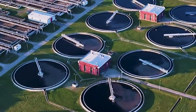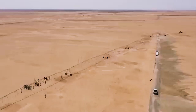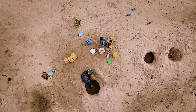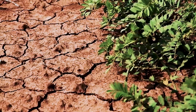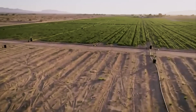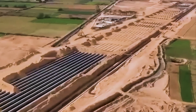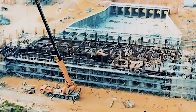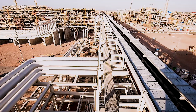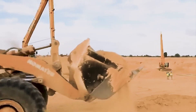Egypt's struggle isn't unique — it's a preview of what many nations will soon face. By 2050, more than half of the world's population will live under severe water stress. Deserts are expanding, rainfall is unpredictable, and food systems are under pressure everywhere. That's why this project matters far beyond Egypt. If it succeeds, it could become a blueprint for desert nations from Saudi Arabia to Namibia. If it fails, it'll be a $25 billion reminder that even the mightiest civilizations can't outrun nature.